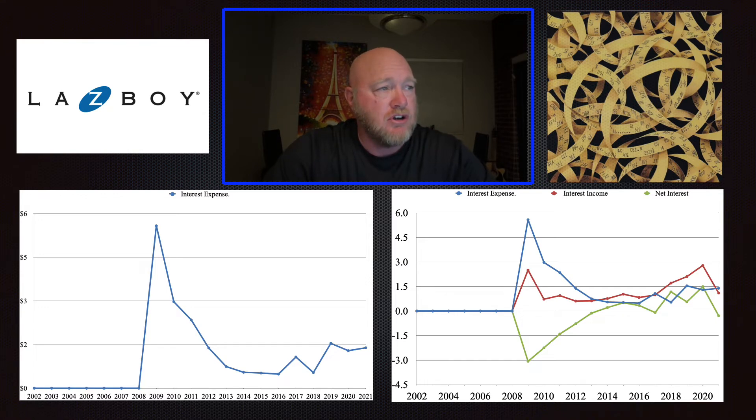I want to say something about this chart because it does look like there's a big spike and significant interest payments. But if you look closely, it's a couple of million dollars — an insignificant amount for a company this size. It might simply be corporate credit cards causing that much in interest expense, and it just doesn't bother me. Looking at the next chart comparing interest income to interest expense, you see the company has net interest income — they're making more money off interest income than they're paying in expense, which is a really good sign.